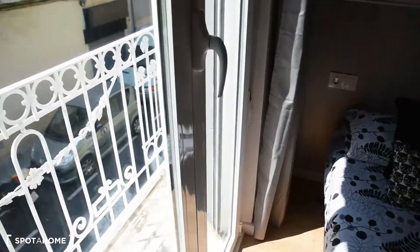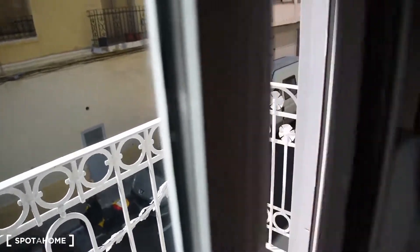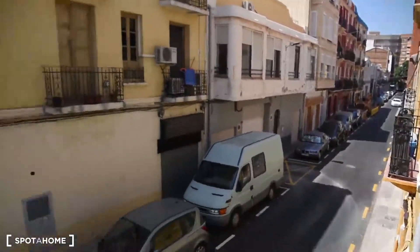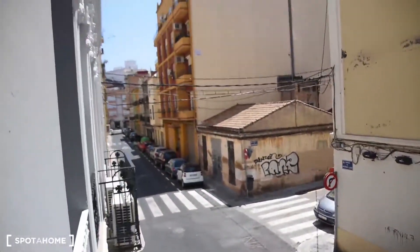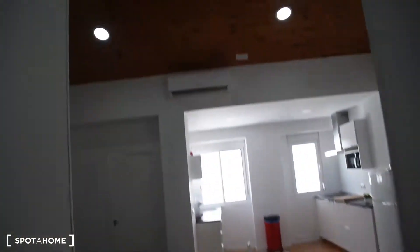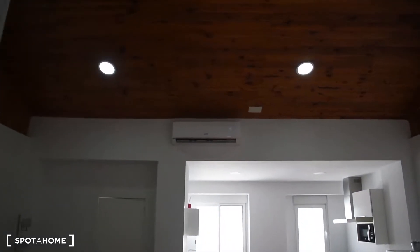And we've got a small balcony right here. Let me show you the view — this is the view from the balcony. I forgot to tell you, there is air conditioning in the living room, and it's right there in front of the bedrooms.